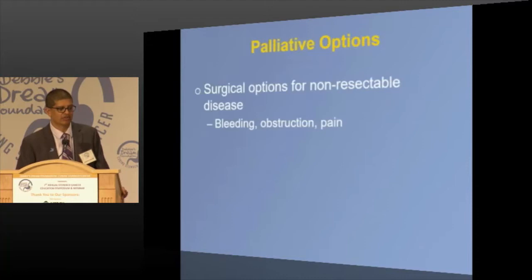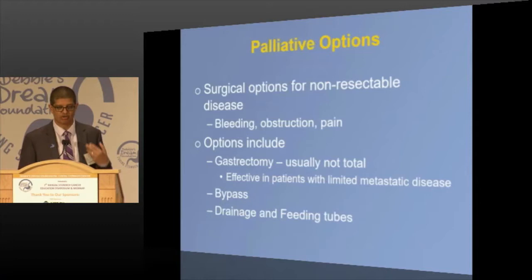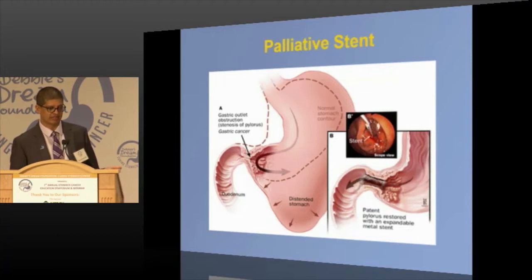What about palliative options? Even if you're not resectable, why would you operate? Bleeding, obstruction, pain. Sometimes we take out part of the stomach for bleeding — patients can eat again and tolerate chemotherapy. Sometimes we bypass obstructed patients in the operating room, often with a feeding tube. And now there are stents — going in with a camera, placing an expandable stent, opening things up, allowing patients to eat and tolerate chemotherapy. Just because you're not resectable doesn't mean there's no role for surgical therapy.